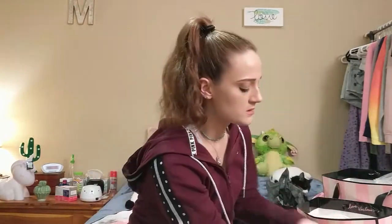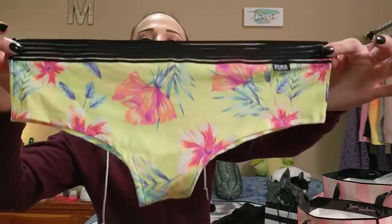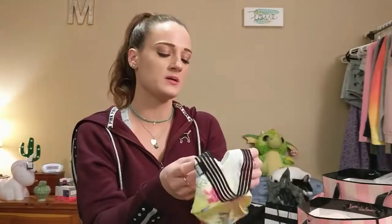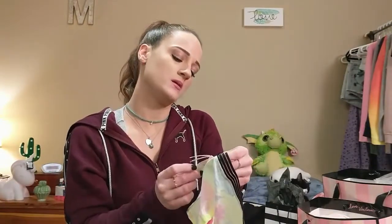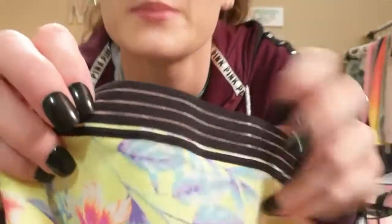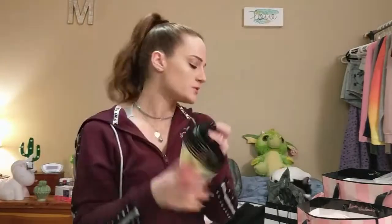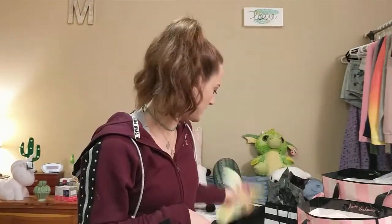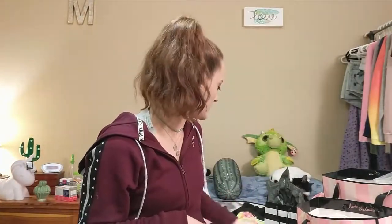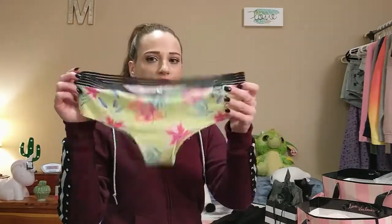I got this panty for free using my Pink Nation coupon. It's a medium and it has the little microfilament detail again — it matches the bra that I showed in my last haul. I was pretty excited to get another matching panty, and this one is an extra low-rise Cheekster.